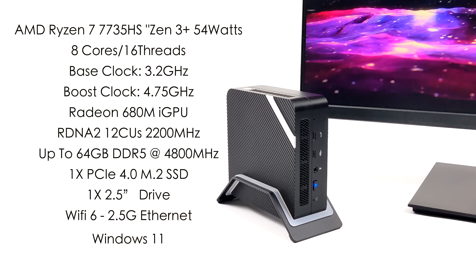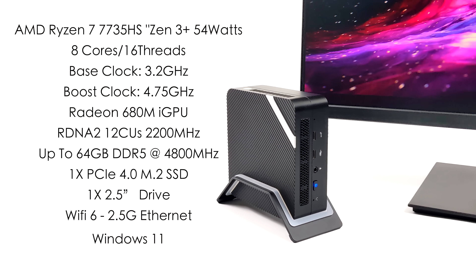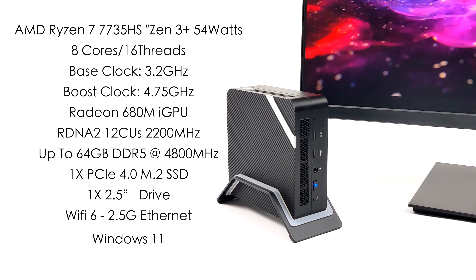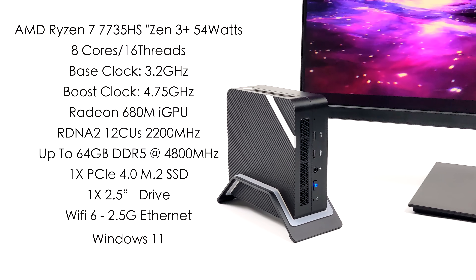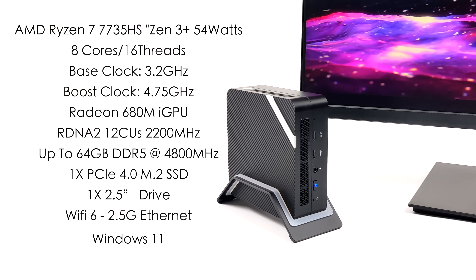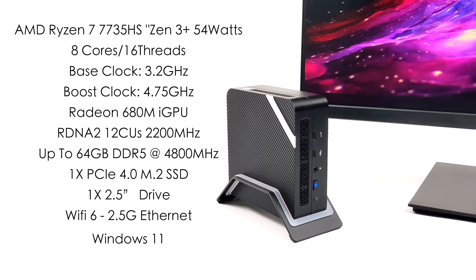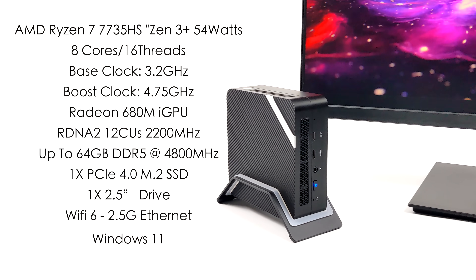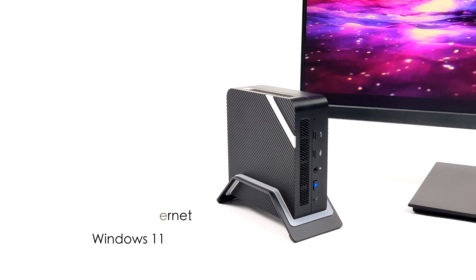When it comes to the specs, for the CPU we've got the Ryzen 7 7735HS — still based on Zen 3 Plus, but they've upped the wattage, now rated at 54 watts. 8 cores, 16 threads, with a base clock of 3.2GHz and a boost up to 4.75GHz — a little higher base and boost than the previous generation. Graphics are handled by a Radeon 680M iGPU based on RDNA 2, 12 CUs at 2200MHz. Unfortunately with this HS variant, it's not clocked up to 2400MHz like the 6900HX. It supports SODIMM DDR5 RAM up to 4800MHz, up to 64 gigabytes. There's room for one PCIe 4.0 M.2 SSD, one 2.5 inch drive, Wi-Fi 6, and 2.5 gigabit ethernet. I'll be running Windows 11 for all testing, but we will test Linux in a future video.